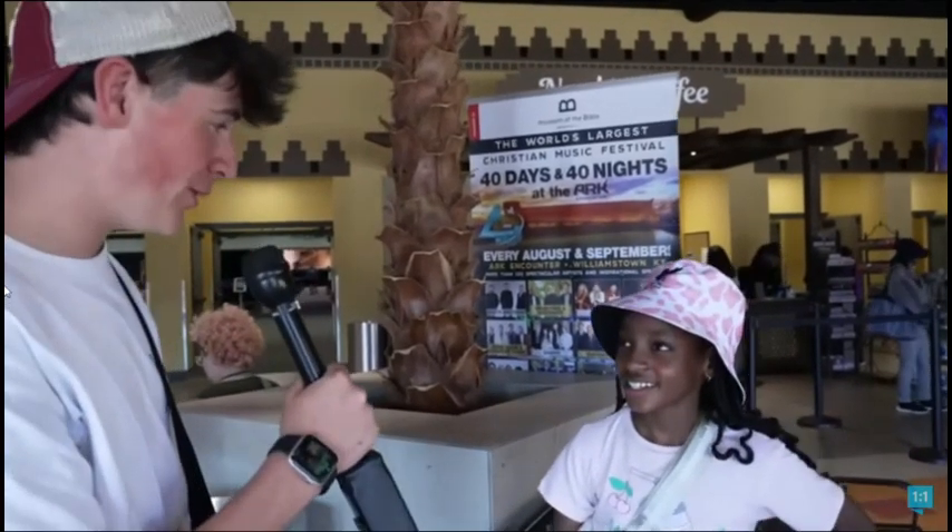Hey Talole, which is bigger, a bird or a dinosaur? A dinosaur. I think dinosaurs would be bigger.